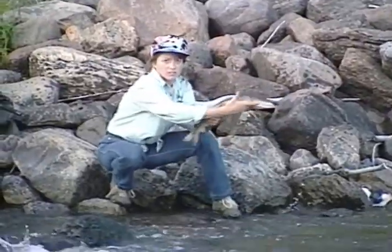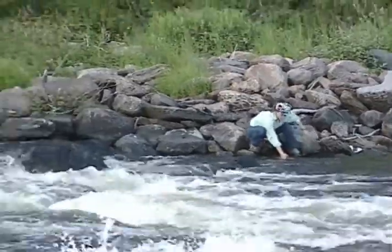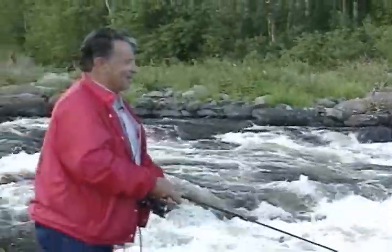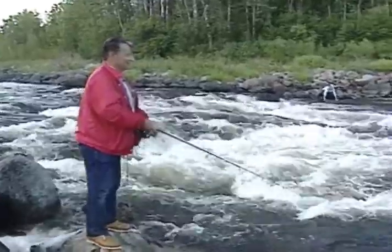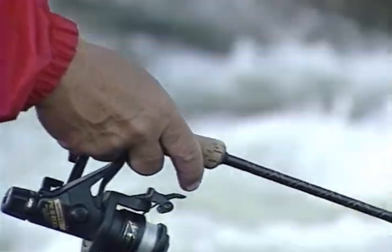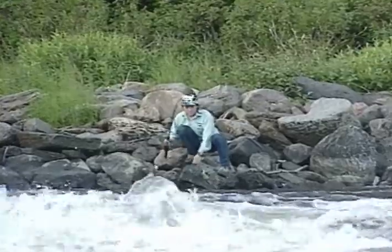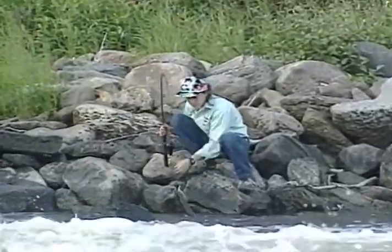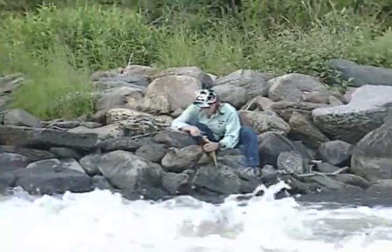My partner's got a good walleye over there. Look at that. That's a dandy. Another nice walleye.